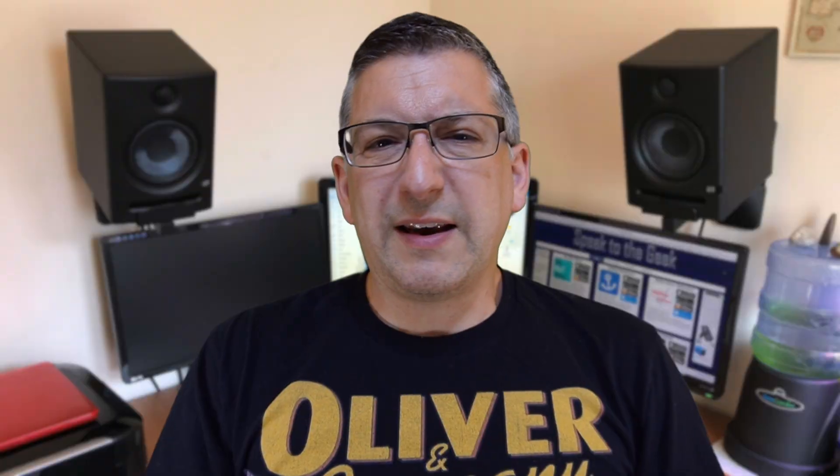The MCS guidelines say that for a four bedroom house with a bathroom and an en suite, you fit a 250 litre tank. This is all very interesting, but how should I or anyone go about verifying if what they're saying is accurate?